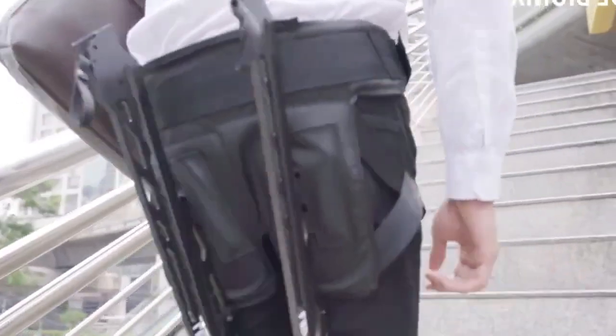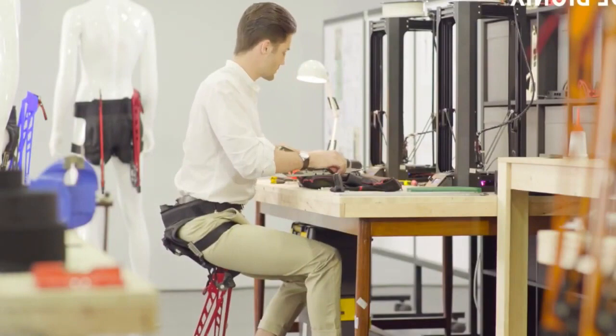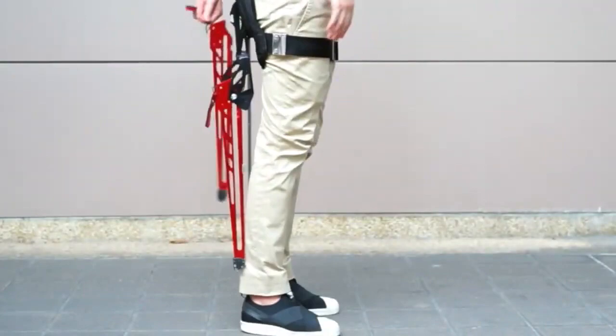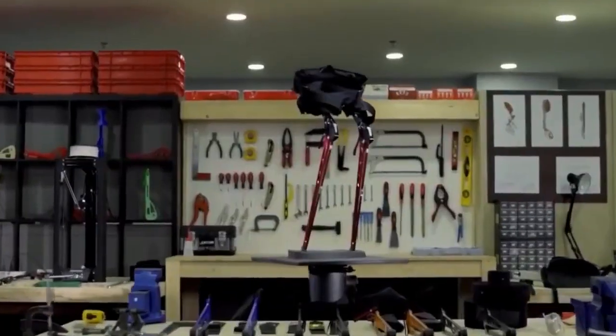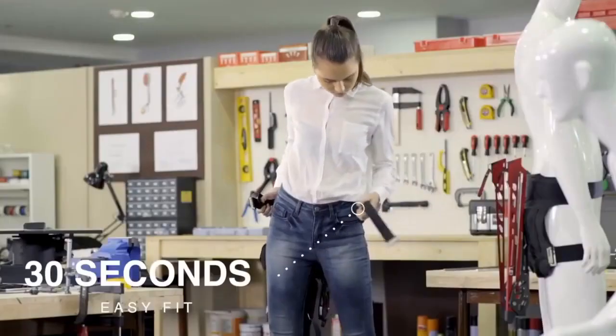LEX remains out of your way when it's not in use, making it perfect for anything from your commute to traveling. LEX features a load-distribution module to help transfer 50% of backpack weight to your body's core. With a capacity of up to 264 pounds, LEX weighs a little more than 1 kilogram, so you'll barely notice it's there.